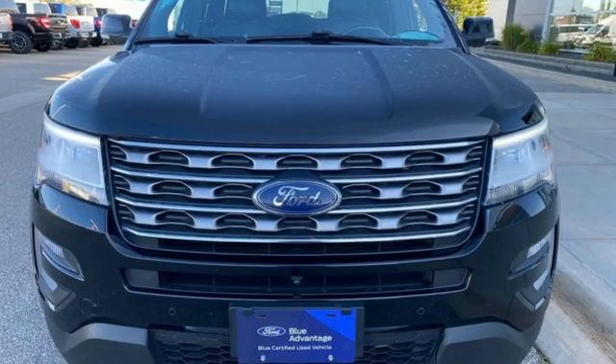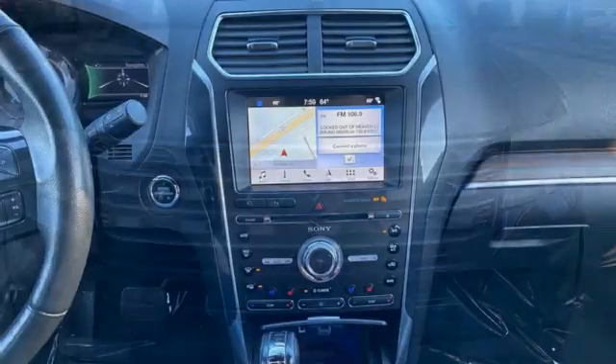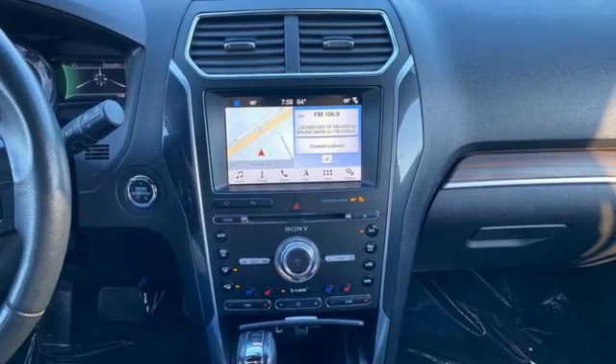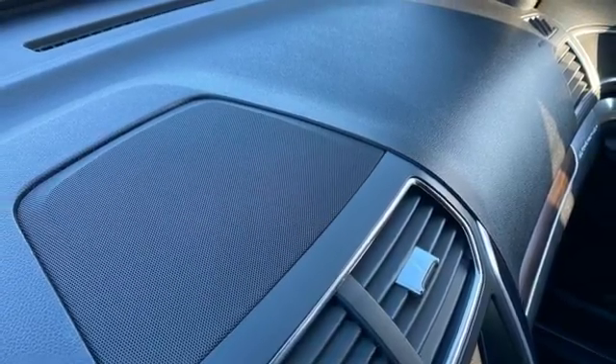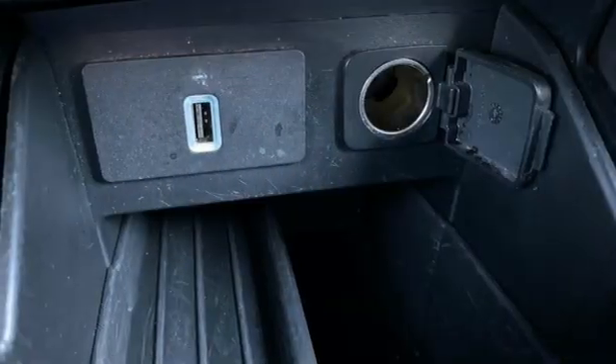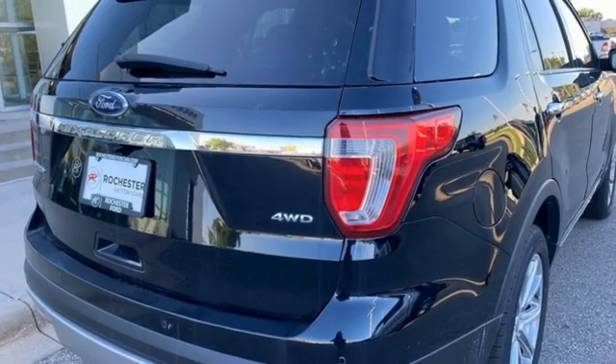You'll look forward to every drive with features like these: auto-dimming rear-view mirror, Sync Services Wi-Fi hotspot, dual-zone climate control, integrated navigation system with voice activation, EcoBoost engine, heated steering wheel, and memory exterior door mirror settings.